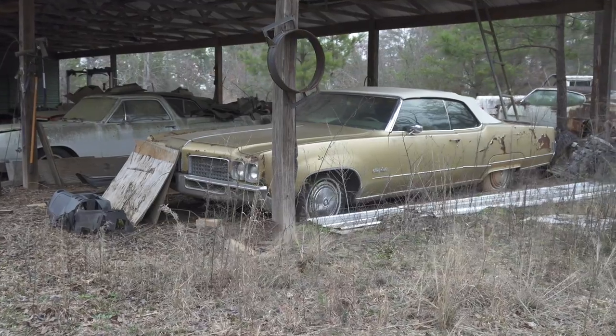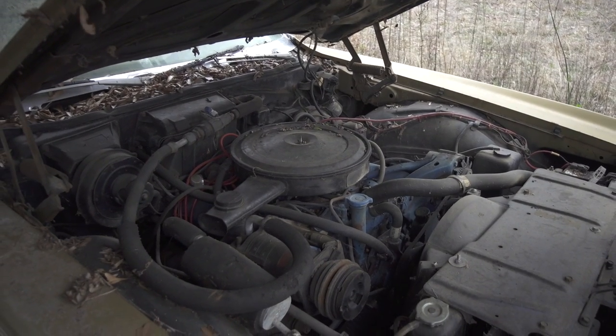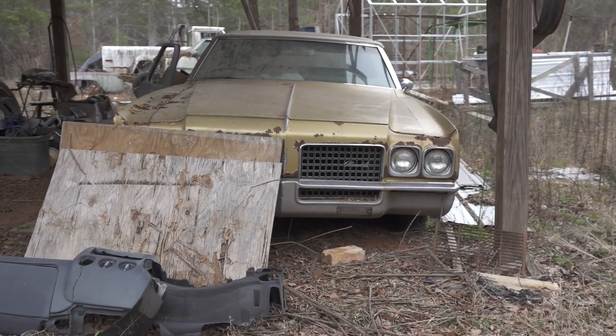That is a big old 98 — a '70 model. 455, air conditioning, full power. How much do you ask for that one? Six grand. And it's a driving car? Yeah, a driving car.